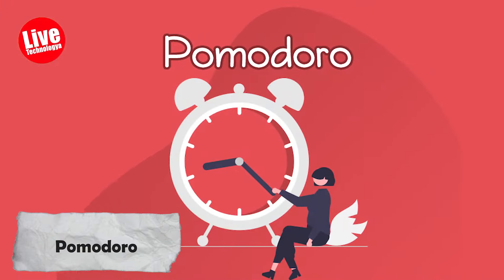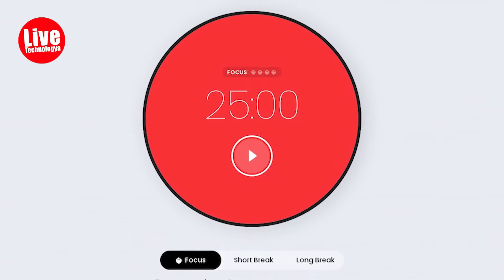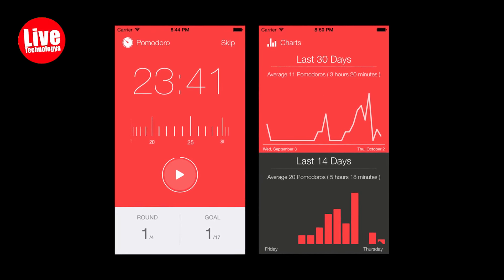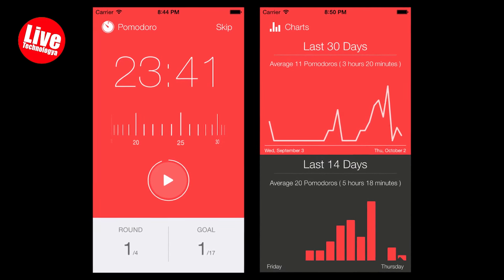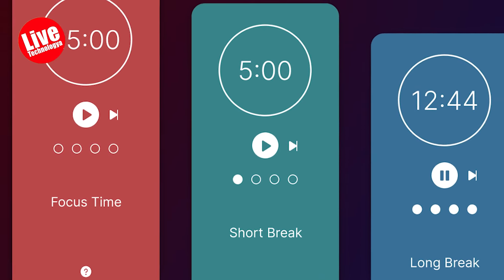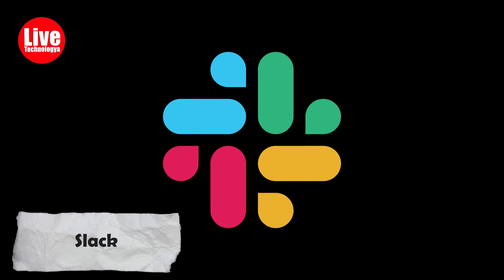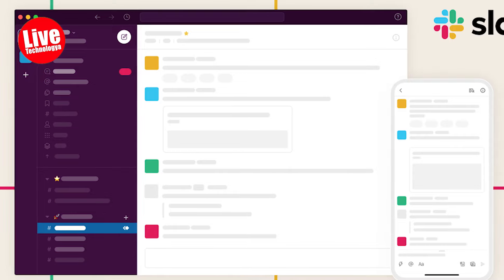Number five: Pomodoro. Ever heard of Pomodoro apps? There are tons of them out there. These are based on the Pomodoro technique — you work for 25 minutes and then take a five-minute break. And be sure they won't let you skip breaks. They're like, 'What? You've been working for three hours straight? That's not how this works — take a break, you overachiever.'